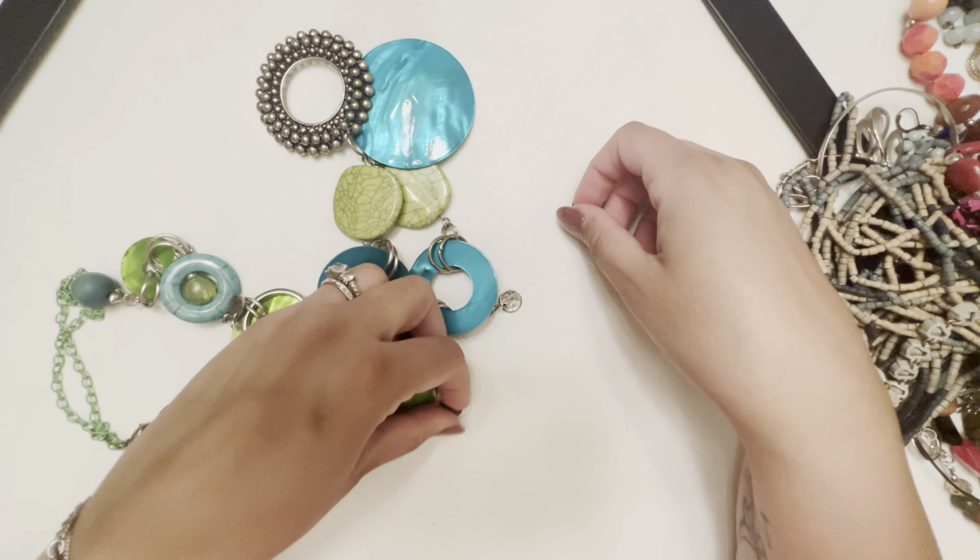This has a nice lobster claw to it - it looks like a pearl. Maybe it's something they got in Hawaii or something - one of those pearl places. There's always a place that sells mother of pearl when you go to Hawaii. It's stretchy like a hairband - that's just cool. It's a little too big for my wrist, but I guess I would wear it. The word 'hope' - we all need a little bit of that every day.